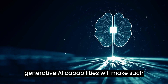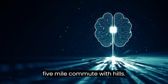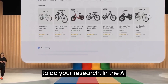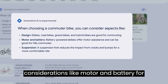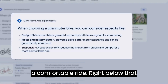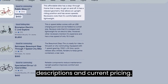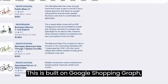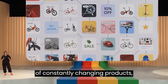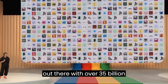These new generative AI capabilities will make search smarter and searching simpler. Let's say you're searching for a good bike for a five-mile commute with hills — a big purchase, so you want to do your research. In the AI-powered snapshot, you'll see important considerations like motor and battery for taking on hills and suspension for a comfortable ride. Right below that, you'll see products that fit the bill, each with images, reviews, helpful descriptions, and current pricing. This is built on Google's Shopping Graph — the world's most comprehensive dataset of constantly changing products, sellers, brands, reviews, and inventory, with over 35 billion listings.